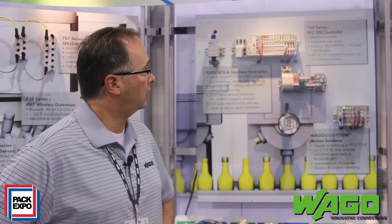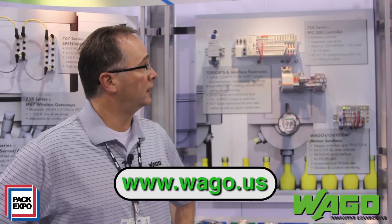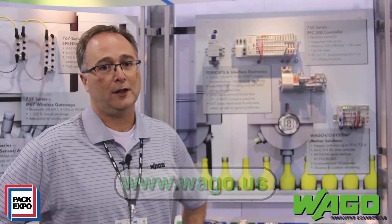It's all programmed by our software called CodeAssist. You can check out this new product on our website at www.wago.us.